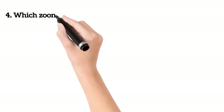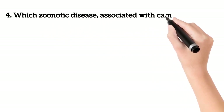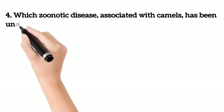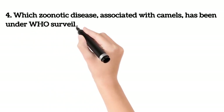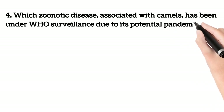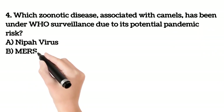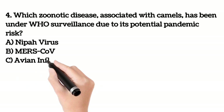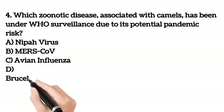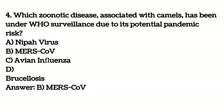Fourth question. Which zoonotic disease associated with camels has been under WHO surveillance due to its potential pandemic risk? A. Nipah virus. B. MERS-CoV. C. Avian influenza. D. Brucellosis. Your answer is B. MERS-CoV.